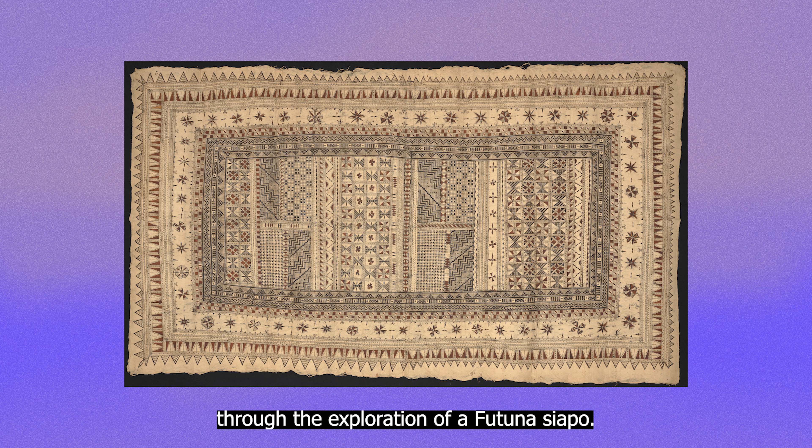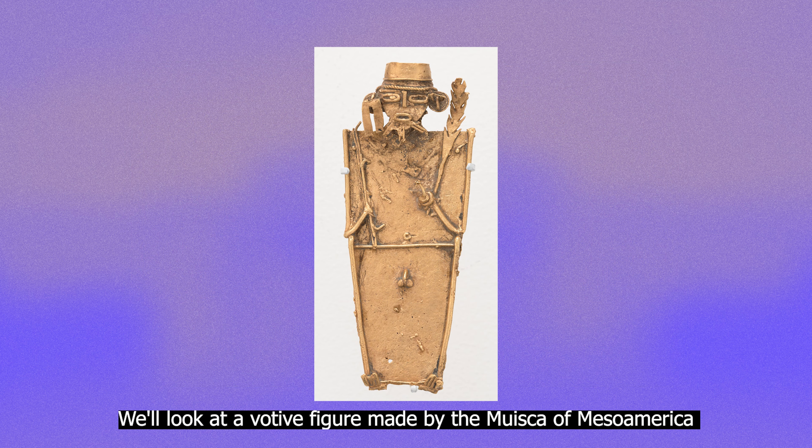Hi teachers! Welcome to the Baltimore Museum of Art. Did you know that the BMA has a free monthly resource that brings art from the museum into your classroom? It's called Art2Go.